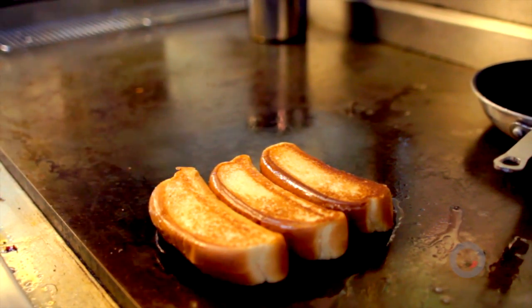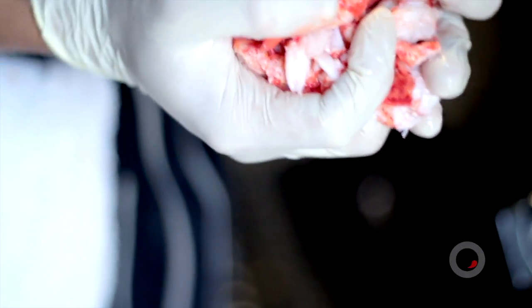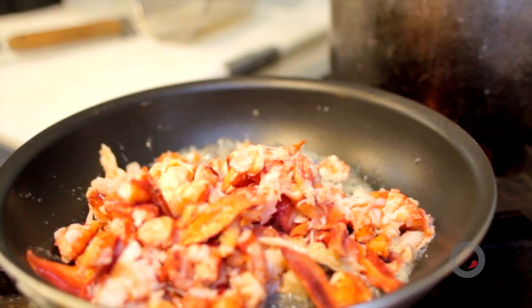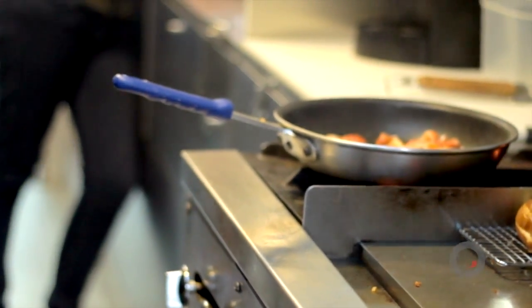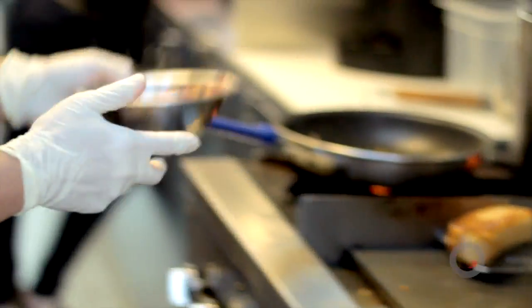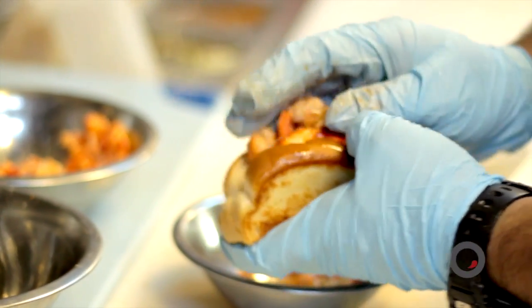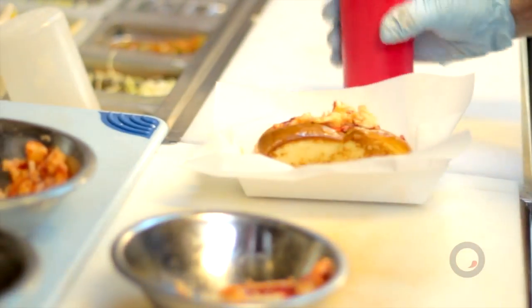We're going to warm up some fresh lobster for you. We've got tail, knuckle, and claw all ready to go, all ready to pick. We get the butter nice and warm — this only takes a couple of seconds just to get it going. If you cook it too long, it's a little hard and rubbery. Moving over here to the station — putting the finishing touches, a little more lemon, a little butter. How do you not eat lobster all day? Are you sick of lobster, Aaron? When we first opened...